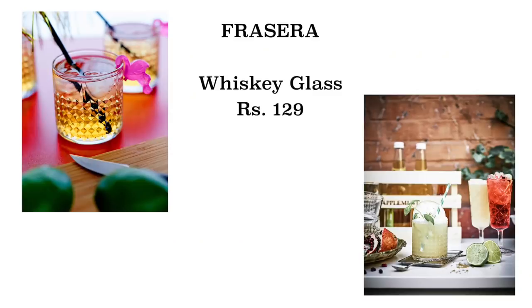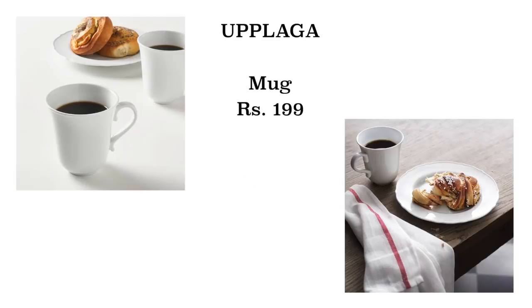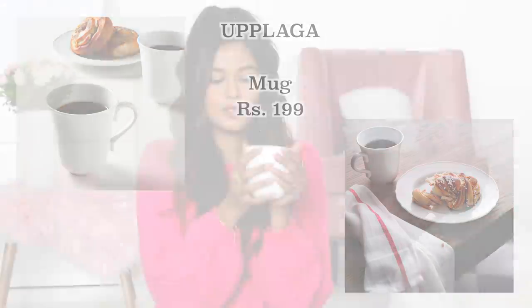Then we have these whiskey glasses — again very very cool, not like regular whiskey glasses. They have a little bit of design on them and they're very affordable. Of course you don't have to have whiskey in these; you can drink water, juice, whatever. Now these plain white cups look simple but they have a subtle design that makes them look so classy and chic. I got four of these — perfect for your morning coffee or evening chai.